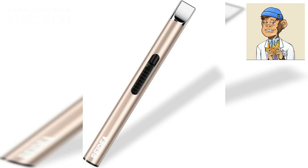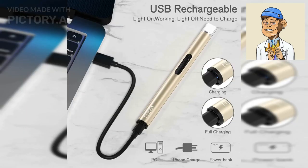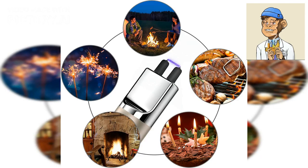Last but not least, the Radio Electronic Lighter Arc is a great option for those who want a stylish and unique design. This lighter features an elegant and sophisticated look and is both windproof and rechargeable.